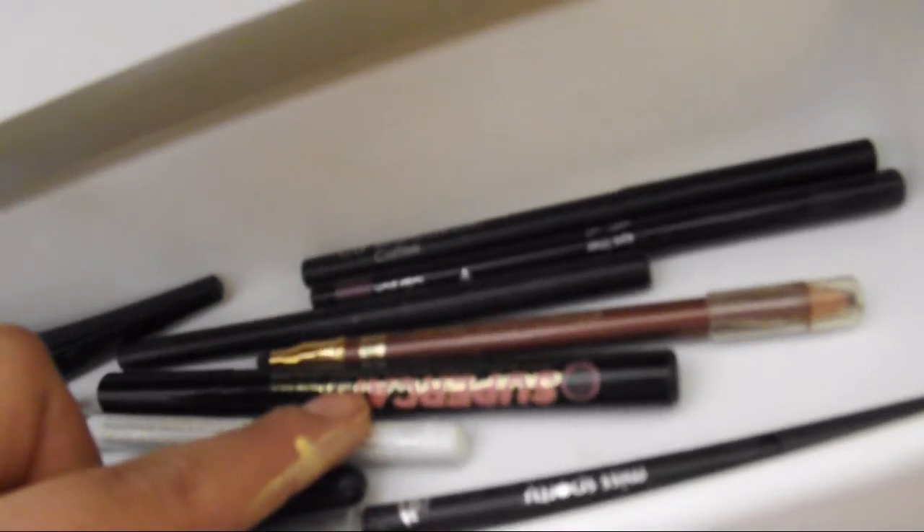In the back we have just loads of little eyeliners. My favourite is the Soap and Glory Supercat eyeliner. I've got quite a few Rimmel and MUA ones, another Glamorous by Rimmel liquid one - just cheap eyeliners really.